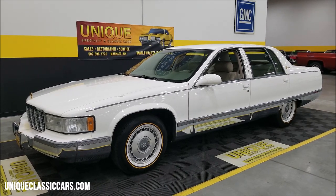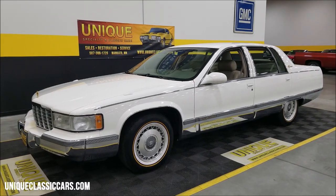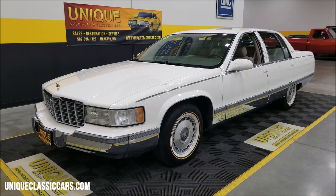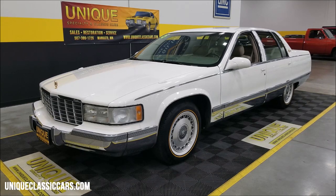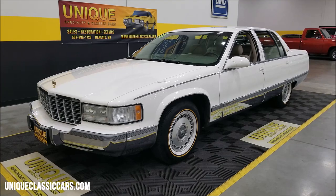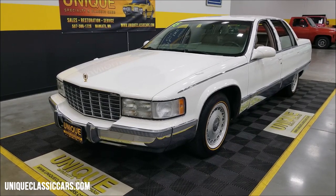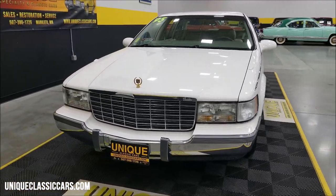First off, 1995 Cadillac Fleetwood Brougham with a little over 21,000 original miles. If you're watching the market on these, they have definitely been going up and getting harder to find — which is probably what's making them go up. Clean Carfax, no accidents, confirms miles. Originally started as a California car up till about 12,000 miles. It has not been driven in climate weather and is adult owned.